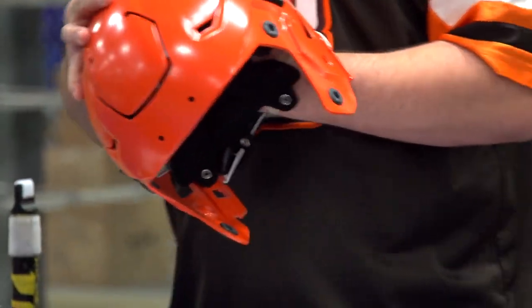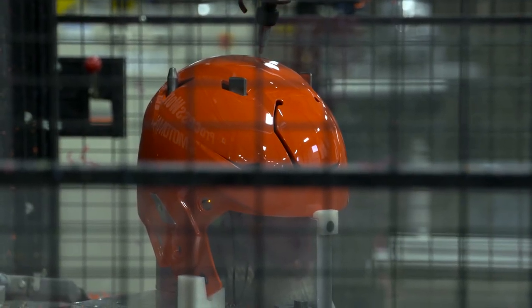Today's helmets are more technologically advanced than they've ever been. Helmets that are used on the field today make use of tremendous research into head injuries that's gone on over the past decade or more.